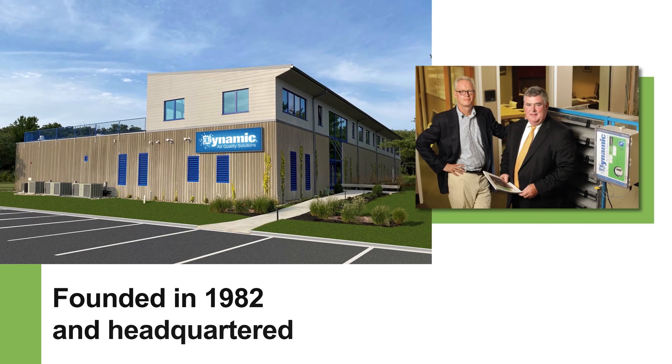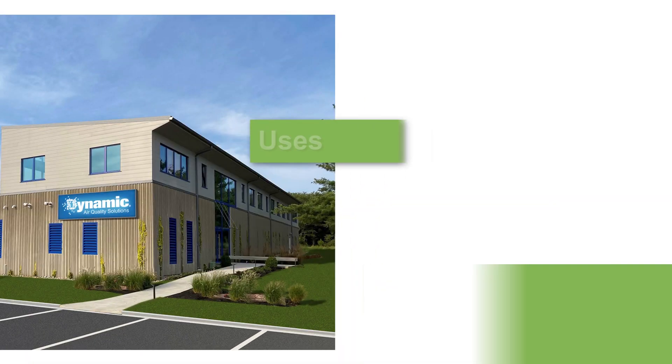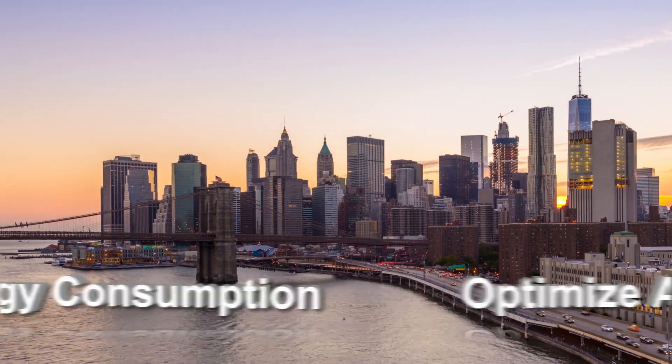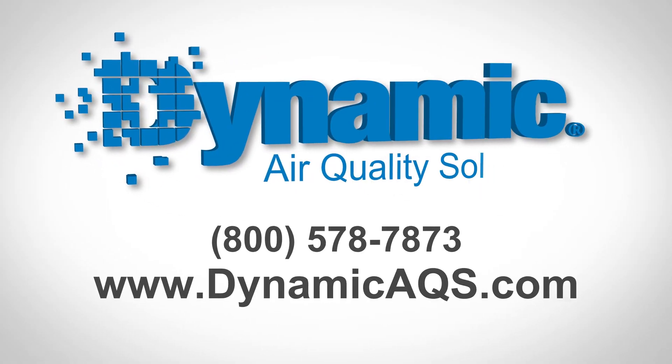Founded in 1982 and headquartered in Princeton, New Jersey, Dynamic Air Quality Solutions uses innovative technologies that provide advanced and affordable solutions to optimize air quality, energy consumption, and their impact on the environment. Call us today for a free lifecycle cost analysis.